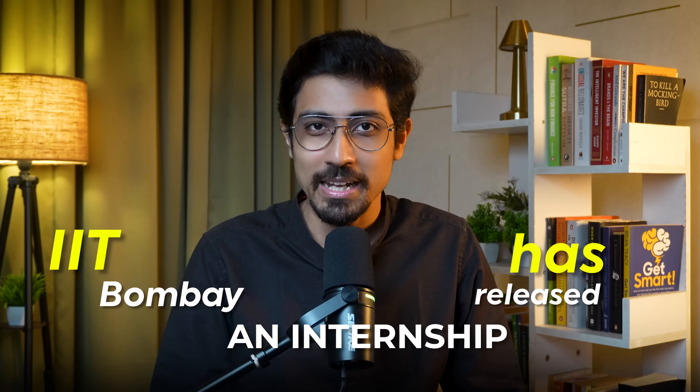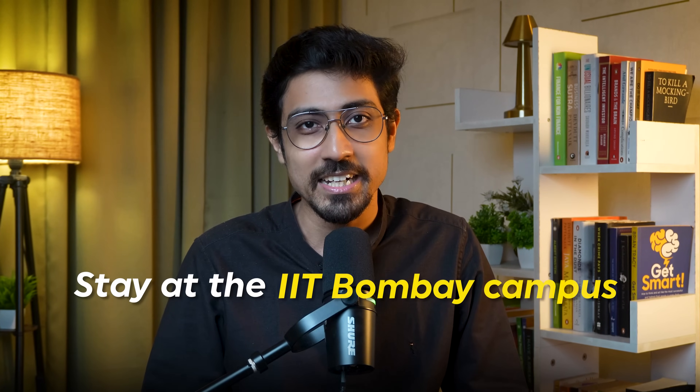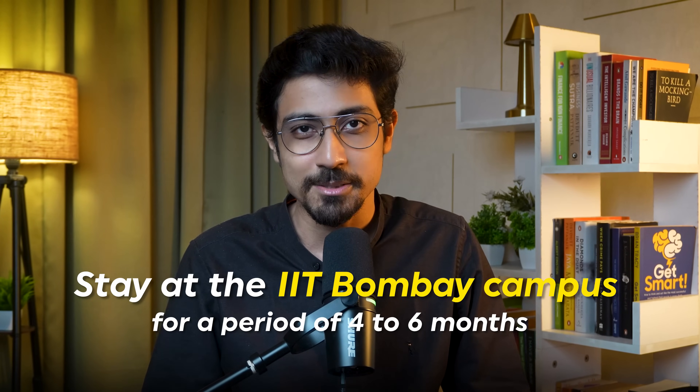IIT Bombay has released an internship where you can get ₹15,000 per month. It's a great opportunity because you get to stay at the IIT Bombay campus for a period of four to six months depending on the duration. It is open for a number of fields — if you're in the tech field or the management field, you can apply. There are available projects for everyone.